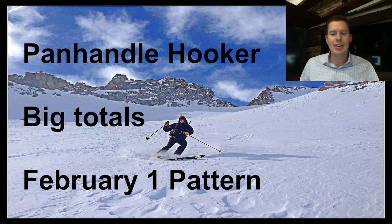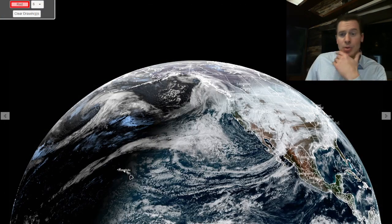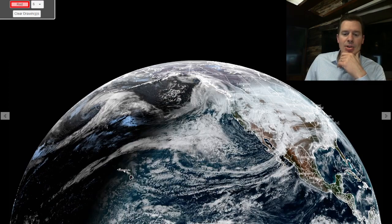We're also going to look down the road at the late January, early February pattern as well. Let me take you to the infrared and visible satellite here as it goes from infrared to visible and show you what we're dealing with.